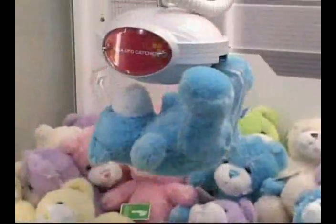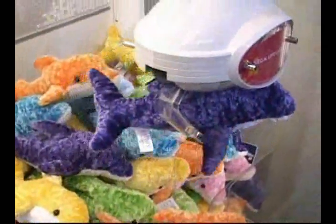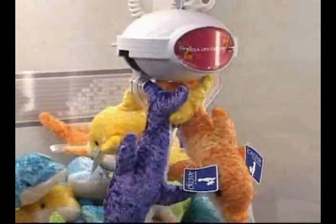Sega UFO Catcher has landed. This brand new, unique crane game is about to change the industry.